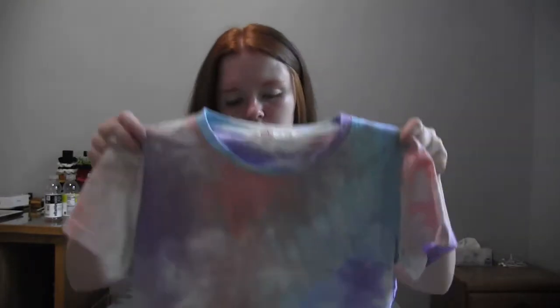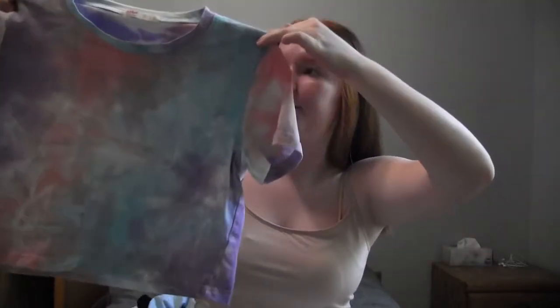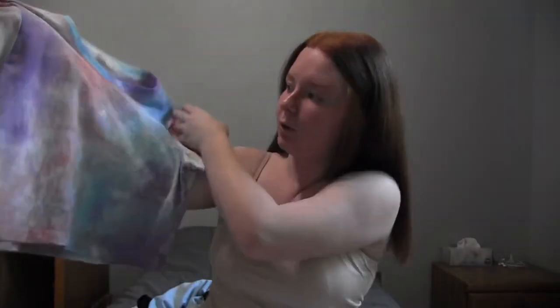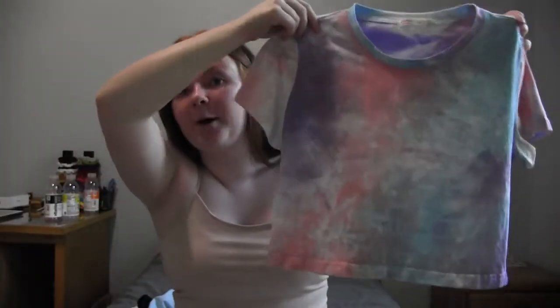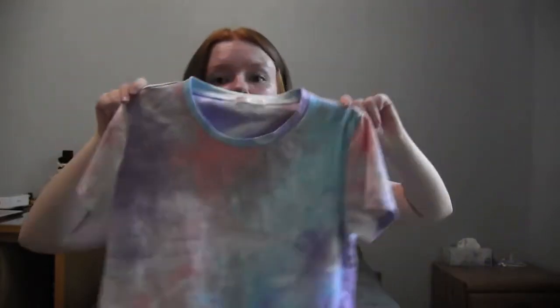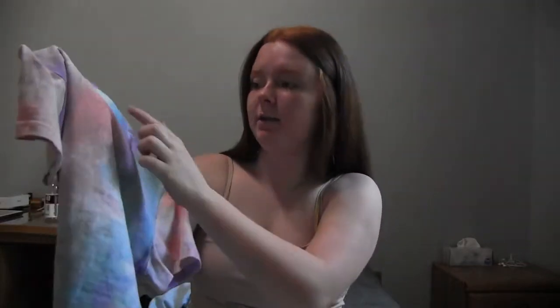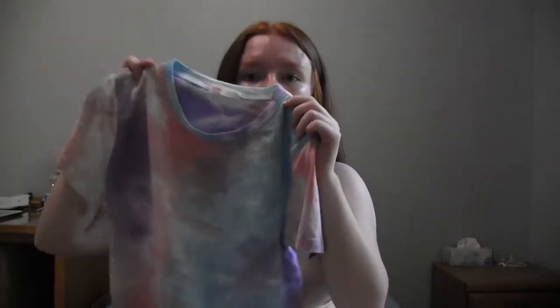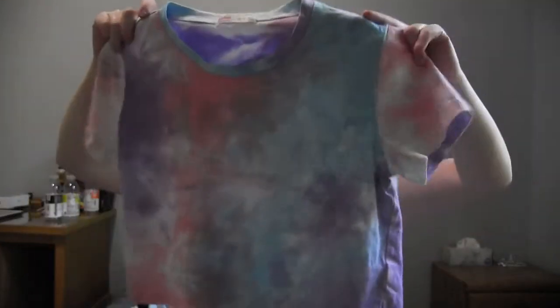The next shirt is this tie-dyed one with pink, purple, and blue. This one is also cropped — I did not crop this one myself, it comes cropped. The tie-dye changes on the neckline which I think is really cute.